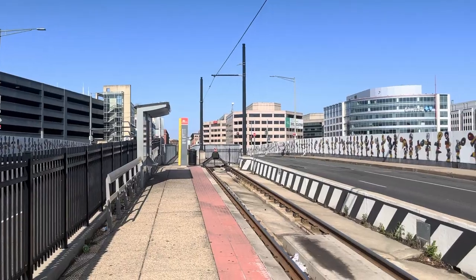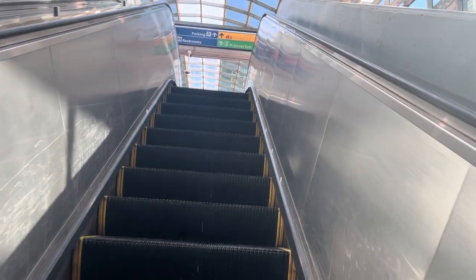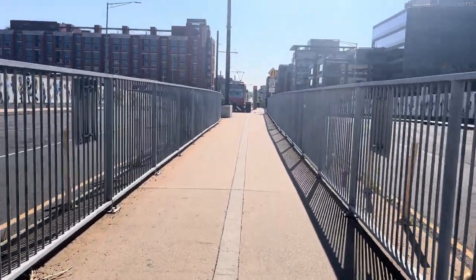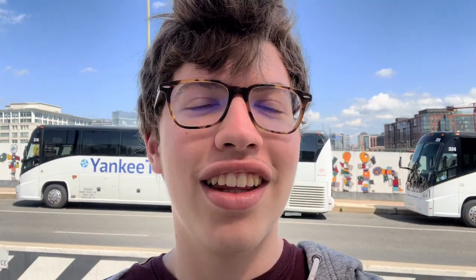I'm here at the Union Station terminus, and I would like to start by mentioning how inconvenient the connection from the Metro is. You first have to get out of the Metro Station, walk halfway down the main concourse, go up two flights of escalators, go through the entire bus station and parking garage, cross half of H Street, walk down this middle sidewalk thing, and then you get here to the platform. This is probably one of the many reasons why the streetcar is not as well used as you would expect, but I'll get more into that later.